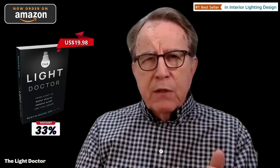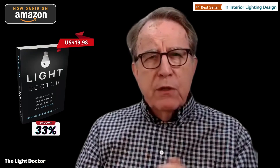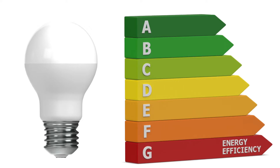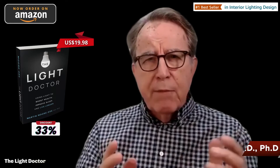Light also has to be useful in terms of promoting alertness and creativity, to keep us awake and productive whenever we want to do an important task. And lastly, light has to be energy efficient — meaning it consumes less electricity to do the same thing.